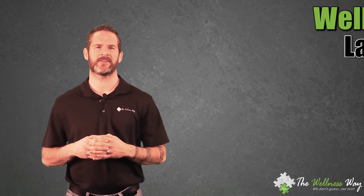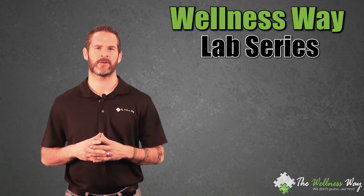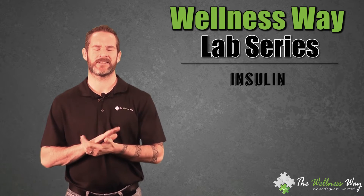Hello everybody and welcome to the Wellness Way Lab Series. My name is Dr. Jason Nobles. Today we're going to be talking about insulin.